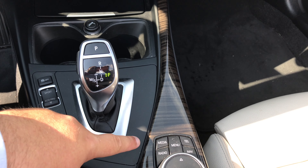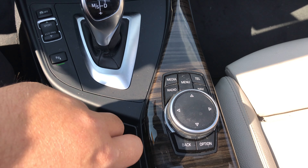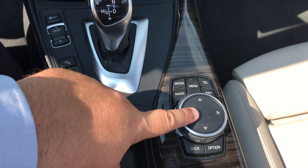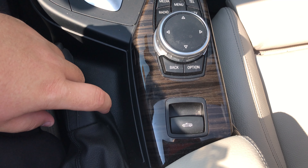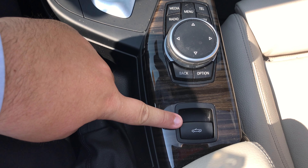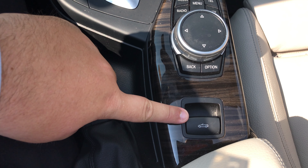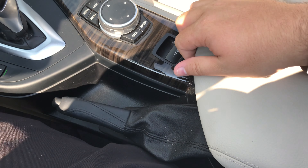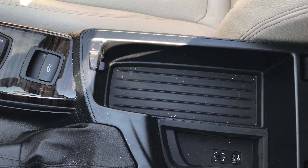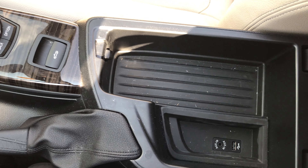More of the wood trim throughout the vehicle. The iDrive controller controls that 10.2-inch display in the middle of the vehicle. You also have your convertible top up-and-down control, and center console storage with a USB and auxiliary port.